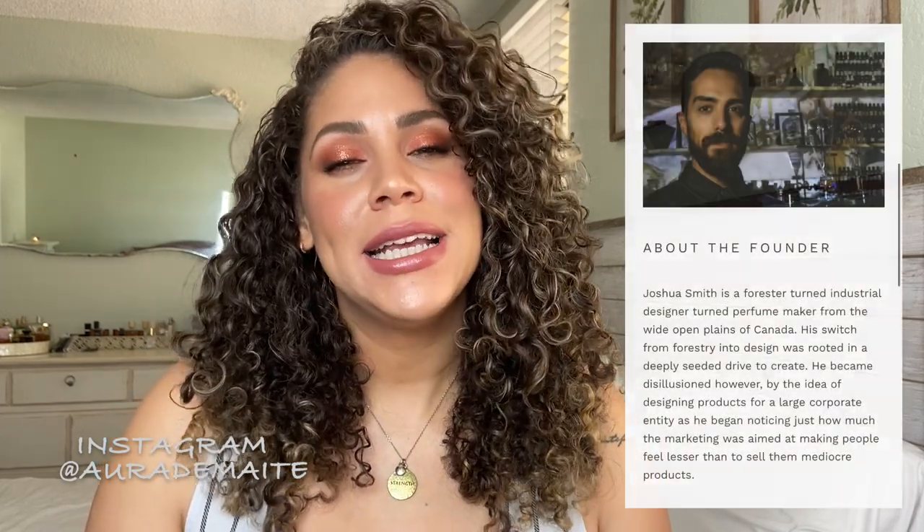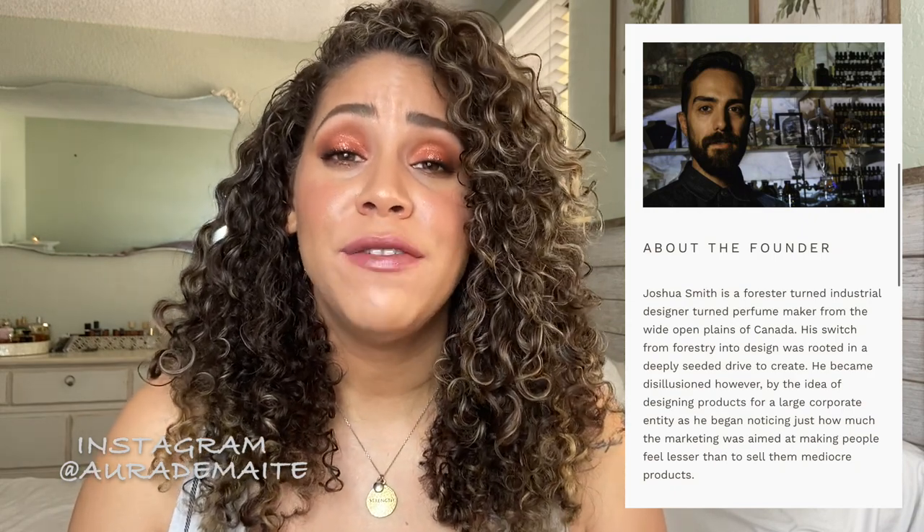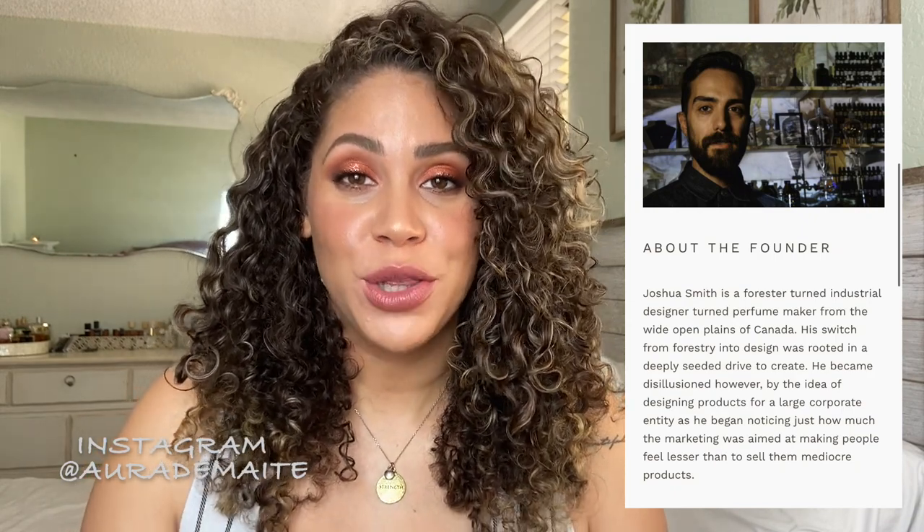Hello everybody, welcome back to my channel. Today I'm going to be talking to you about Libertine Fragrances. It's an indie perfume house based out of Canada. Joshua is the perfumer and he has some pretty fantastic perfumes that I want to share with you guys.